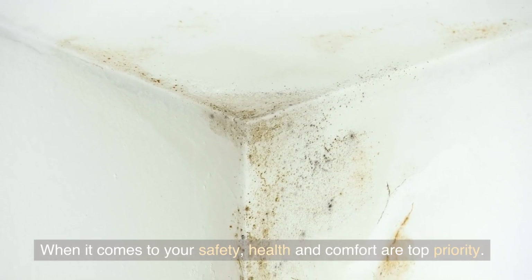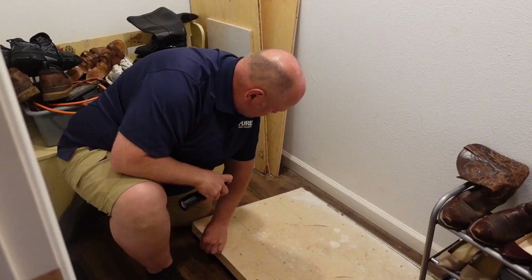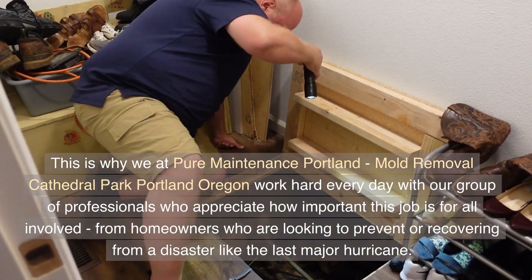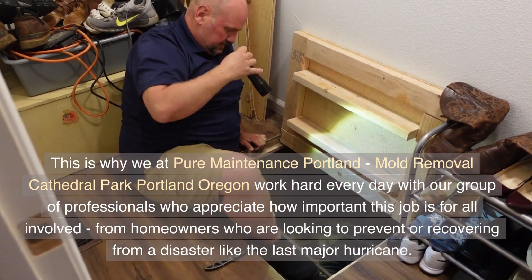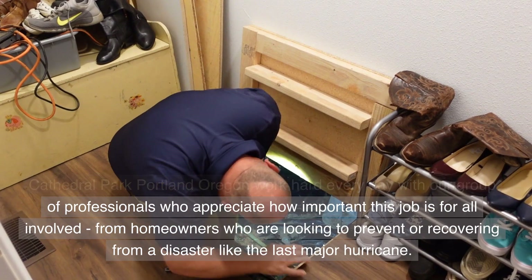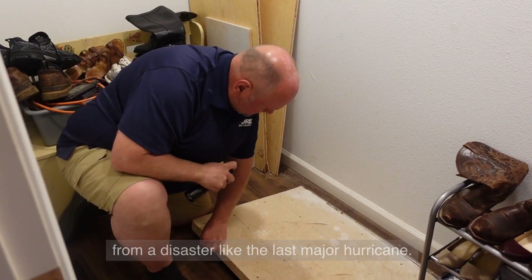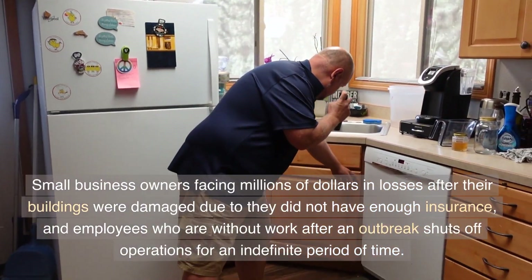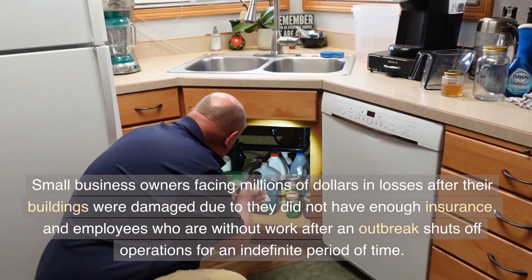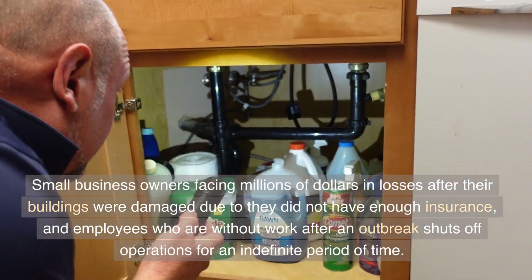When it comes to your safety, health and comfort are our top priority. This is why we at Pure Maintenance Portland, Mold Removal Cathedral Park, Portland, Oregon work hard every day with our group of professionals — from homeowners looking to prevent or recover from a disaster, to small business owners facing significant losses after their buildings were damaged, and employees who are without work after an outbreak shuts down operations for an indefinite period of time.